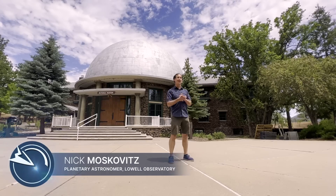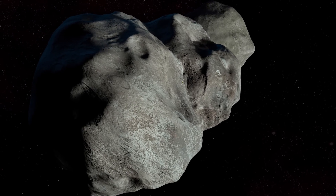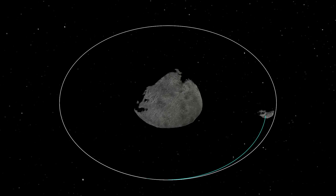This is Lowell Observatory. Lowell is one of many observatories around the world that will be observing the DART impact, NASA's first-ever planetary defense test mission, to see how much a spacecraft impact can deflect an asteroid in its orbit.